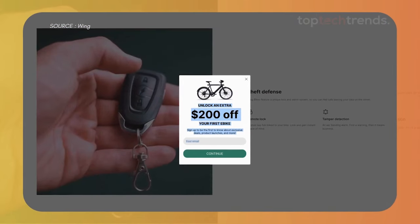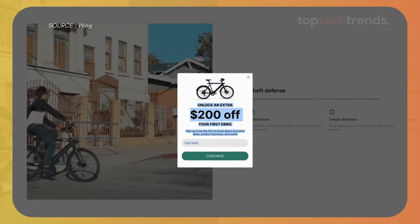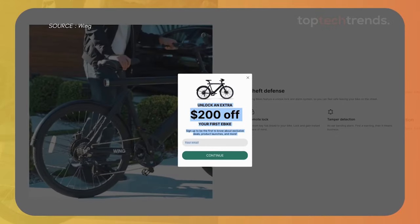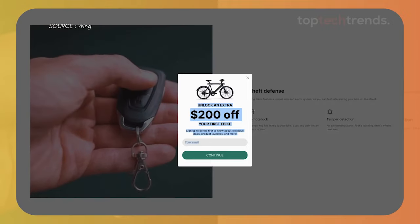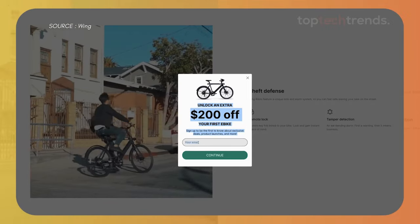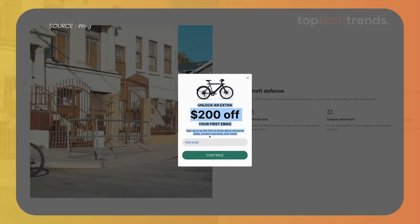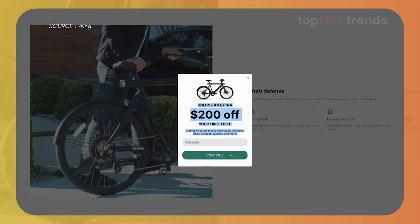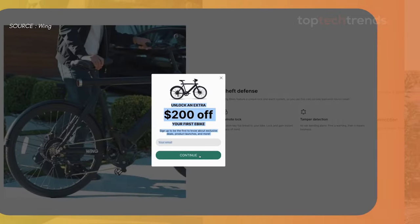Exclusive offer alert: want to ride in style and save big? Sign up now and unlock an extra $200 off your first Wing Freedom 2 e-bike. Be the first to get the hottest deals, sneak peeks at new products, and much more. This exclusive offer is just for our insiders — don't miss out on your chance to score big on your dream ride. Your adventure starts with an email. Sign up today and ride off into the sunset with style and savings.